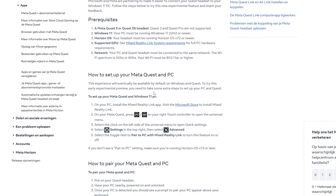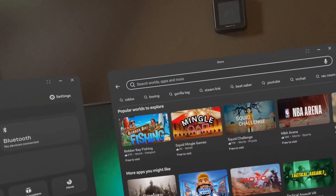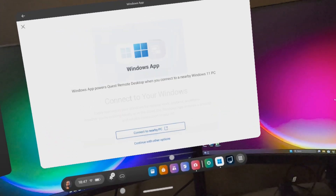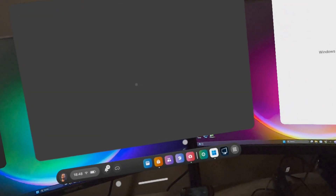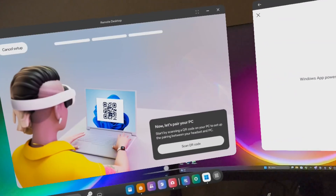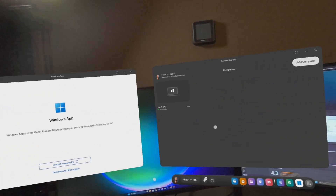Now let me show you how to set up Mixed Reality Link on your Meta Quest. Go to the link in the description, click it to open the Microsoft Store, and install the Mixed Reality Link application on your desktop. Open the application and you'll see a big QR code. Then head into your headset, go to the Meta Quest Store, search for 'Windows App', and install it. Launch it, click 'Get Started', and choose to connect to a nearby PC. It will prompt you to download the Remote Desktop application — do that, and after you hit Start it will show your available computers. Click on your computer, then click Upgrade, and scan the QR code from earlier.